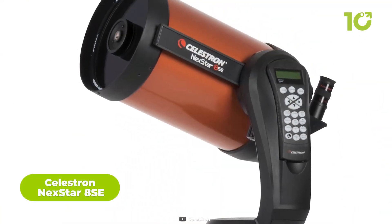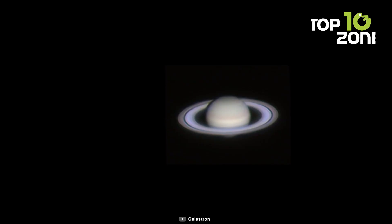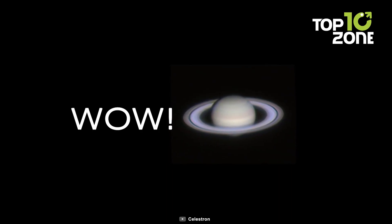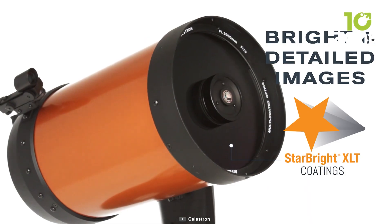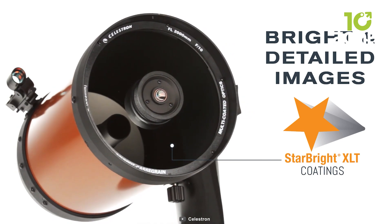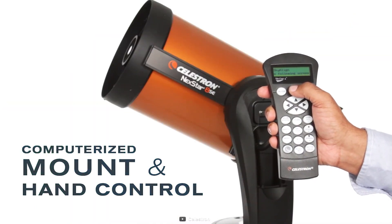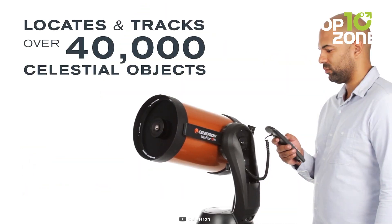The Celestron Nexstar 8SE is an outstanding aperture computerized telescope providing breathtaking views of celestial wonders. With its excellent light-gathering capability, it unveils the moon, planets, and deep-sky treasures like the Whirlpool Galaxy and Hercules' globular cluster. The telescope boasts a fully automatic go-to mount featuring a database of over 40,000 celestial objects.